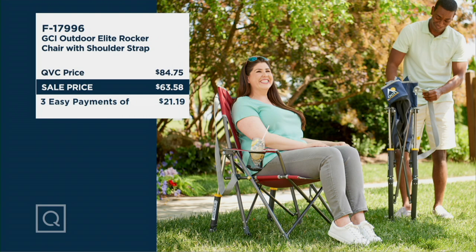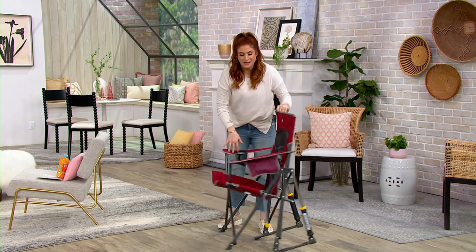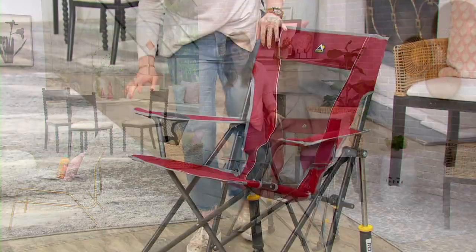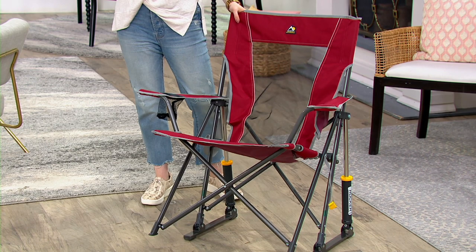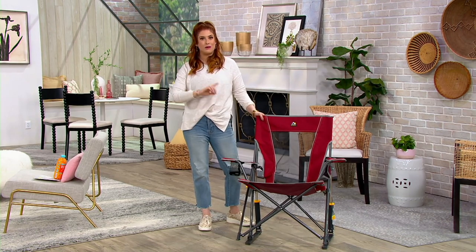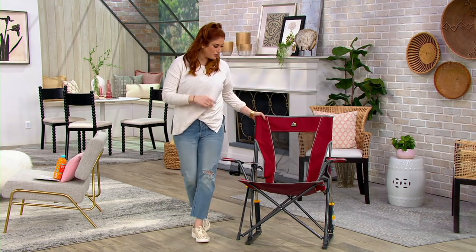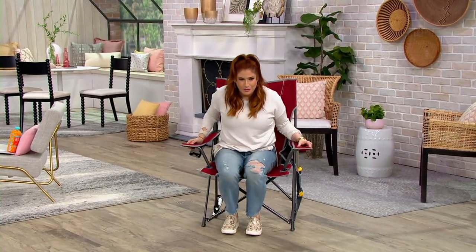The QVC normal price is $84.75, on sale now for $63.58 — a significant savings — with three easy pays of $21.19. Get this home, test it out, sling it over your shoulder, and take it to that first beach day. Pop this out, watch the kids, get a little elevation for a better sightline while they play in the surf or go up and down the soccer field.